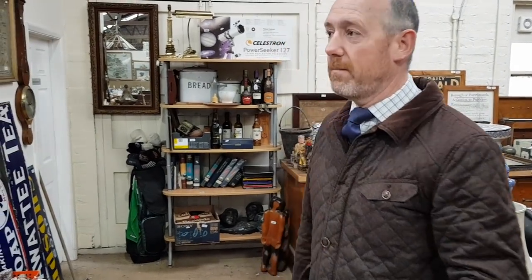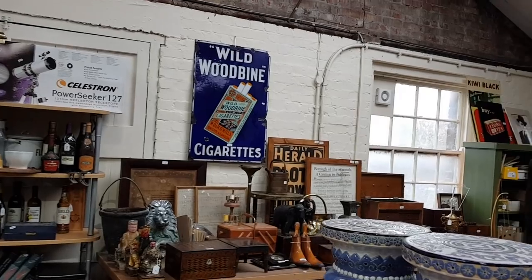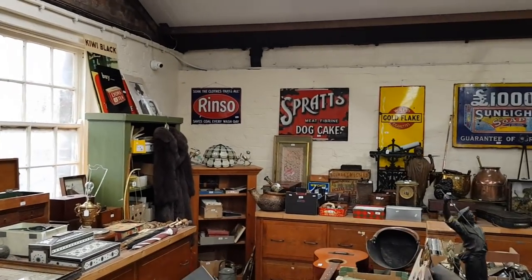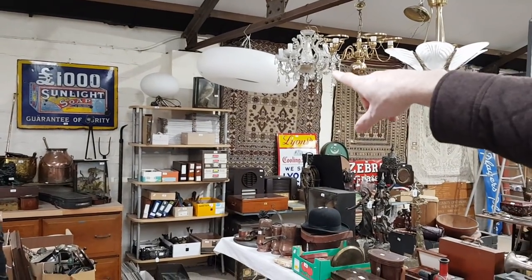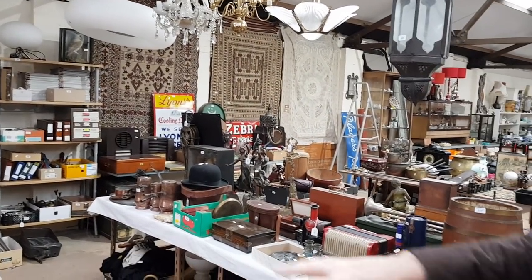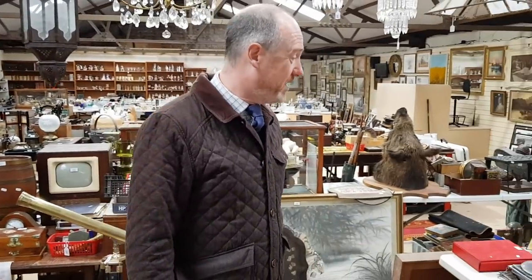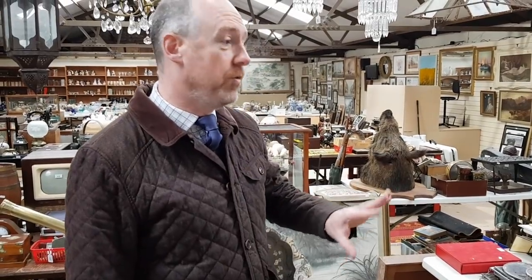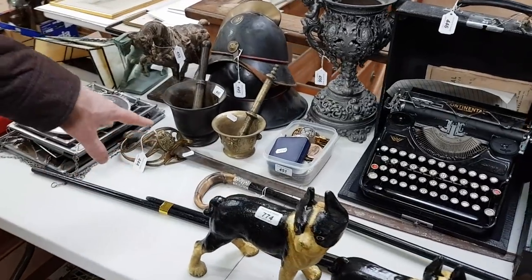There's massively interesting stuff this time. One of the main things that caught your eye when you look around are these enamel signs which are all over the place — old enamel signs, all from the same house we cleared. There's a lovely Sunlight Soap sign there, and they're all without reserve. Fantastic things — all genuine old enamel signs.